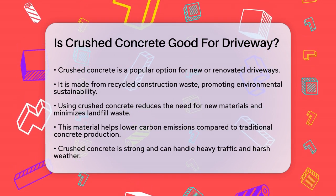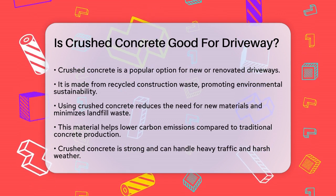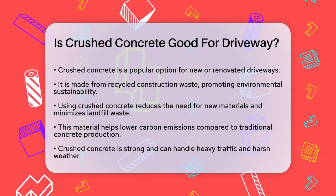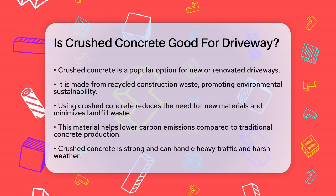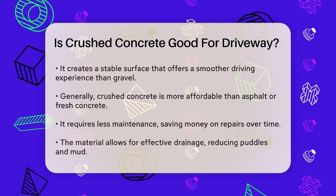When it comes to durability, crushed concrete is known for its strength and ability to withstand heavy traffic and adverse weather conditions. It creates a compact and stable surface that maintains its integrity over time, providing a smoother driving experience compared to traditional gravel driveways.